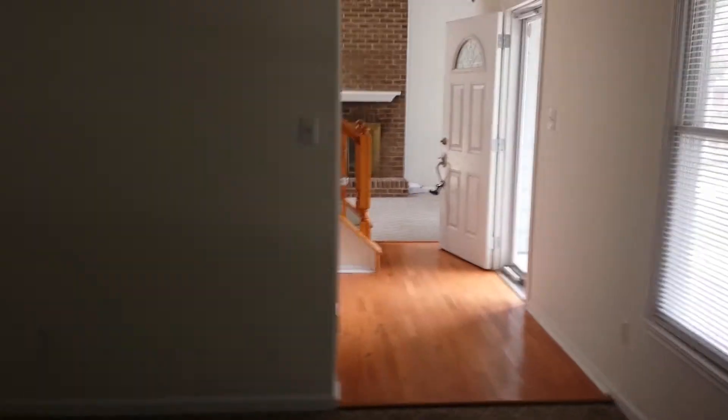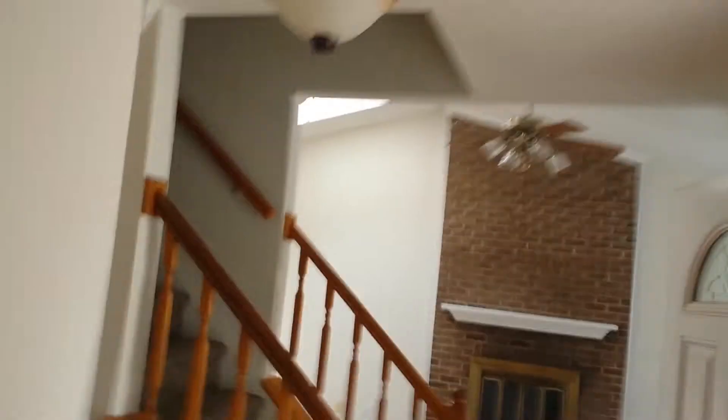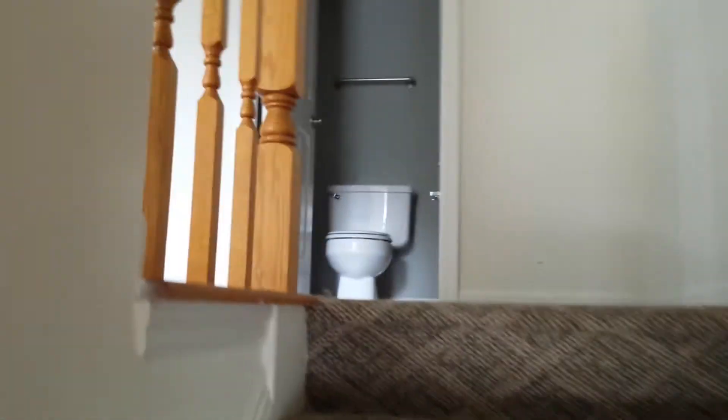We've got a family room, so downstairs we not only have a family room, but we have a formal living room, formal dining room, and an eat-in kitchen. This living room really is something spectacular. Let's go take a look upstairs and see what we think about that.